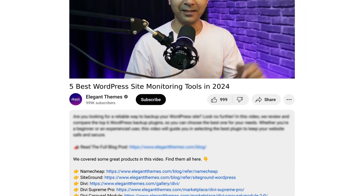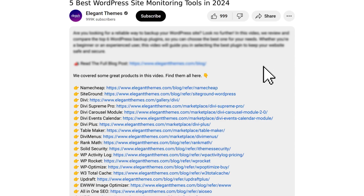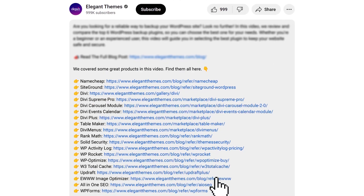Now before we proceed, I would like to mention that all the tools, resources, and plugins that we are going to talk about in this video — we have added links to everything in the video description below. So just in case you want to check out details about any one of them, head over to the video description below and you will find all the relevant links.